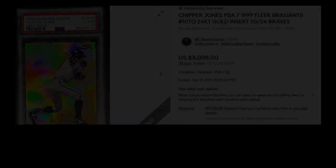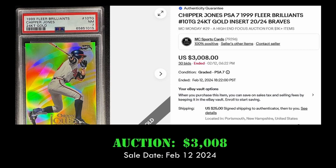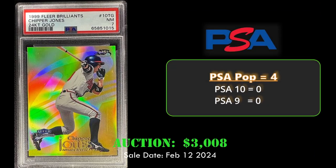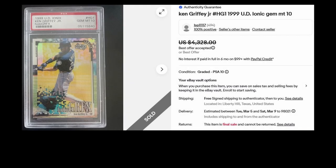Coming in at number eight we have another low-numbered card: the 1999 Fleer Brilliance Chipper Jones 24 Karat Gold, numbered to 24, in a Near Mint 7. This card sold via eBay auction for $3,008 on February 12th, 2024. Up next we have a 1999 Upper Deck Bionics Holographics Ken Griffey Jr.